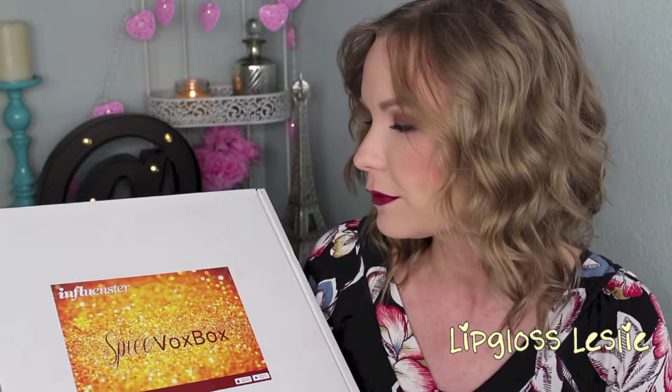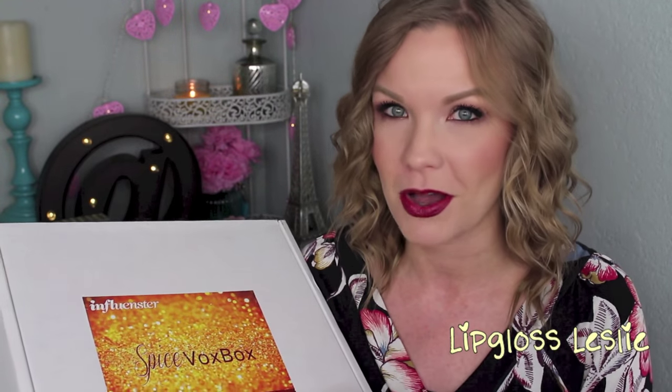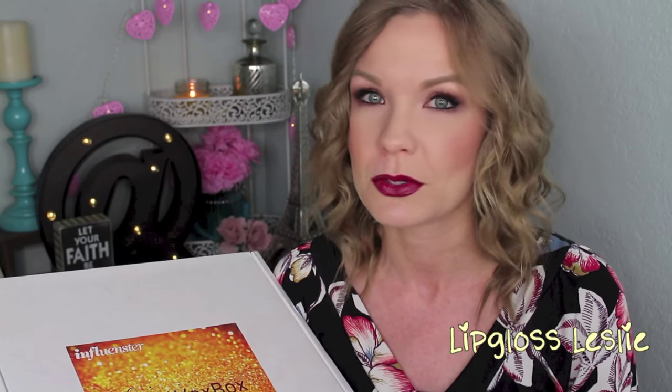Hey guys, welcome back! So I've got a fun video for you today. I've got a big ol' box in front of me. This is the Influenster Spice Vox Box. So this is my first separate box that I've gotten from Influenster, and I'm really excited about it because I've heard multiple people talk about Influenster, like either on their Instagram accounts or their YouTube channels.